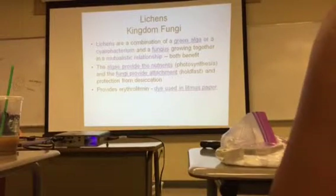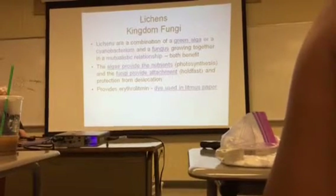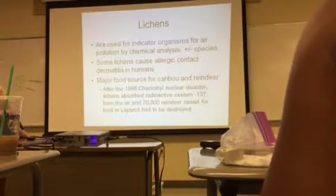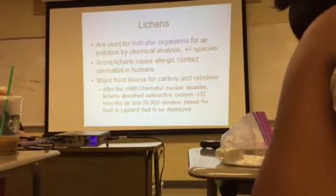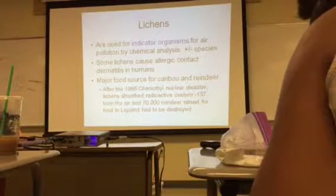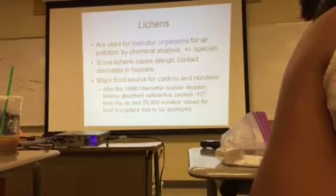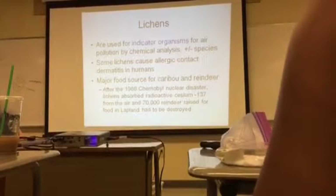Litmus paper is what you use to check pH — dip the little paper in and it changes colors. Lichen are also used as indicator organisms for air pollution, both by chemical analysis and by checking which species are present or absent.